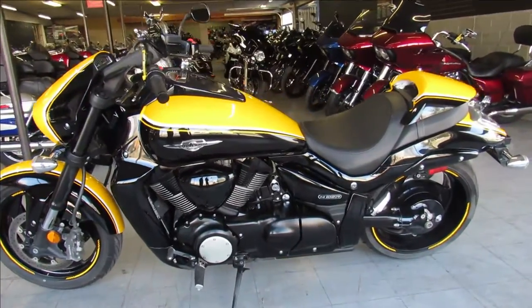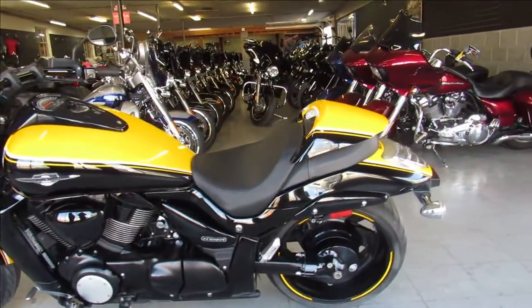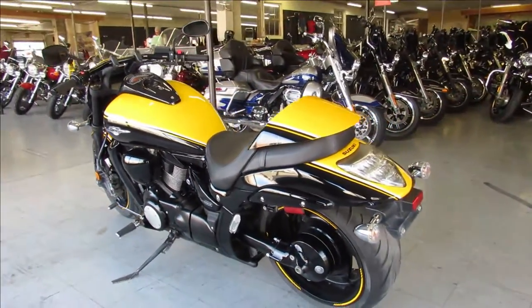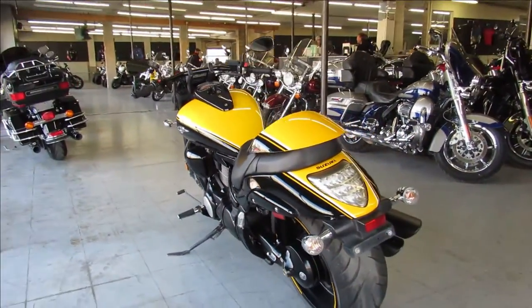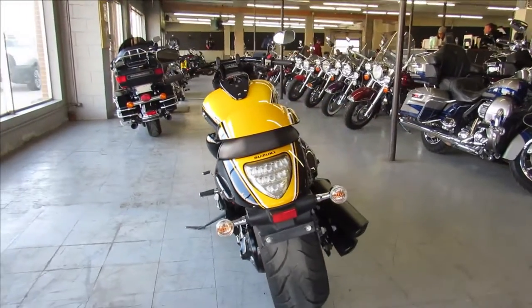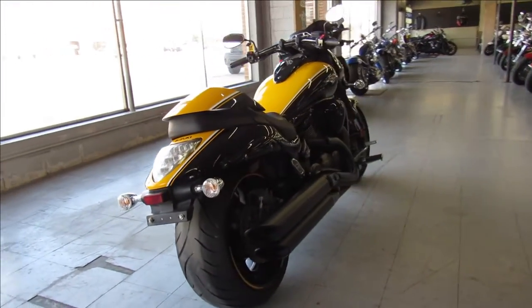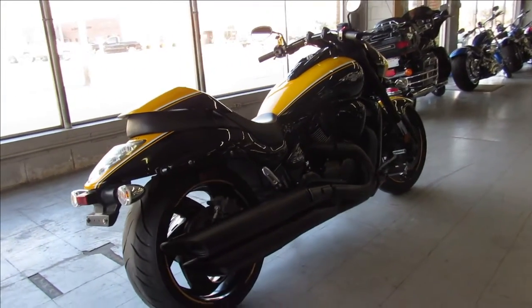Hey guys, ApprovalPowerSports.com here doing a video on a really cool looking M109. It's a 2014 Suzuki M109 for sale in black and yellow two-tone paint. It's a must see — all stock, no modifications, just serviced by a factory authorized Suzuki dealership.